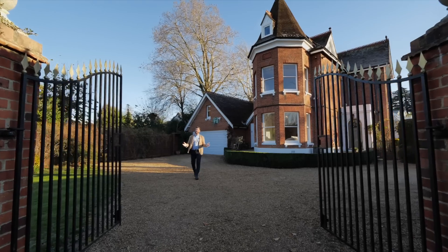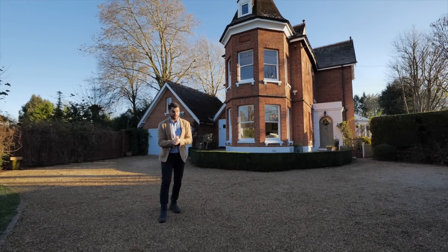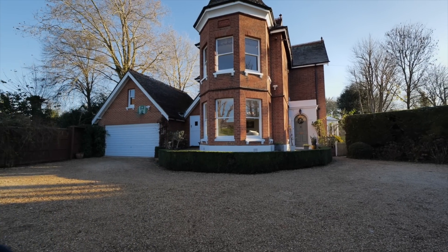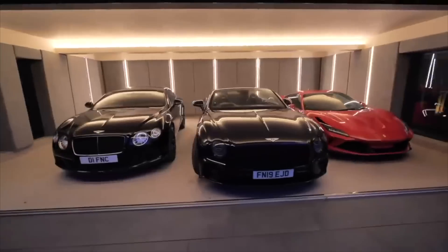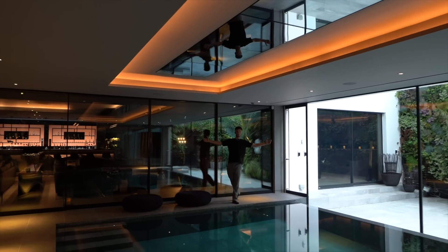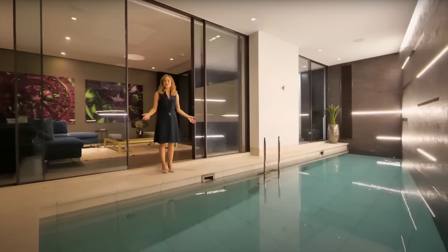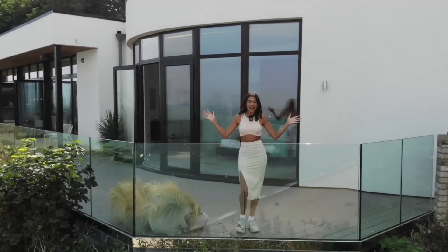Thank you for joining me today on the tour of this incredible family home in this world-class location. If you'd like your own exclusive tour or any further information, please contact me on the details that follow. We'll see you next time.